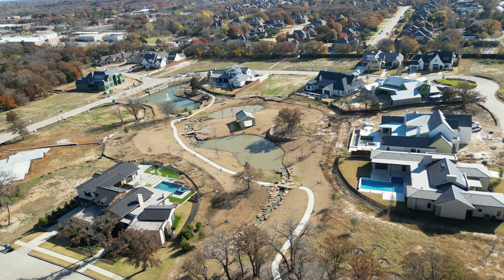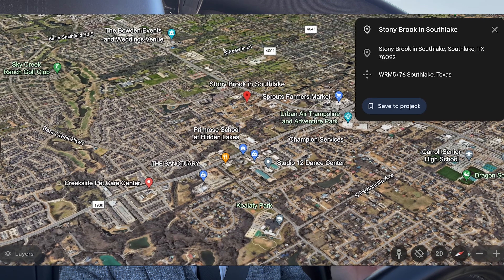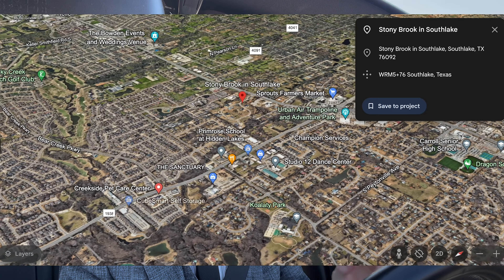Welcome back to another video. Today we are doing a neighborhood tour over here in South Lake. I actually have some walkthroughs and some meetings that I'm doing over here. I've been driving over in this section on South Lake Boulevard for the past couple of weeks, and I noticed this one neighborhood called Stony Brook. It's a new construction neighborhood — they've been building in it since 2020 — and I just wanted to show you guys another neighborhood over here in the West Lake and South Lake area.